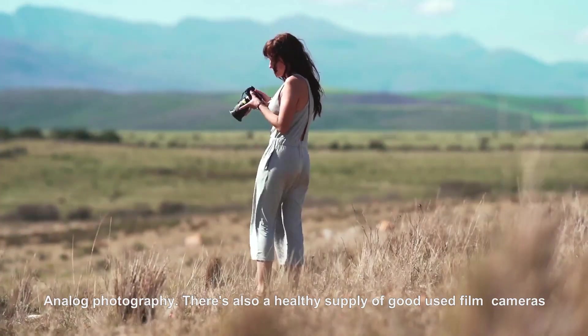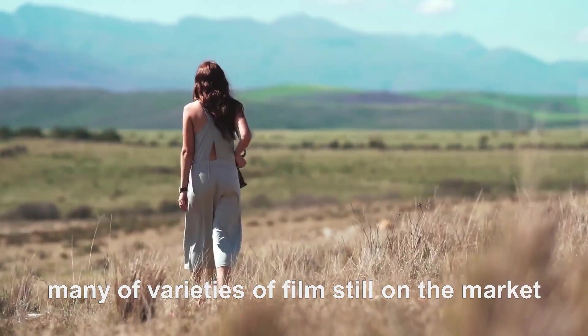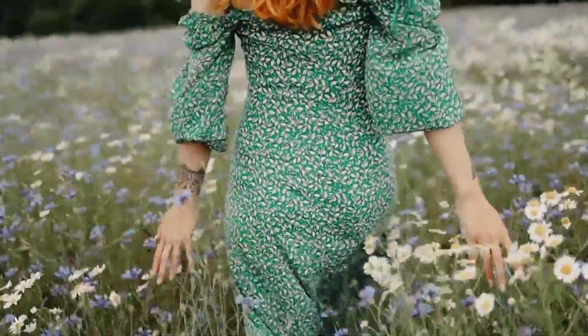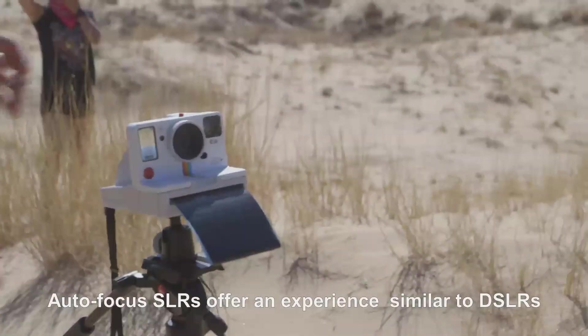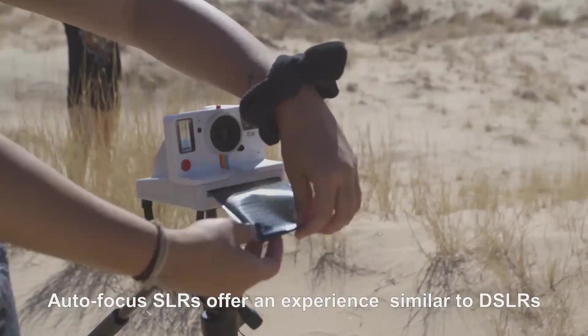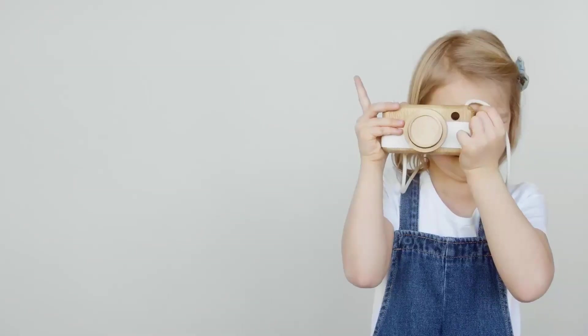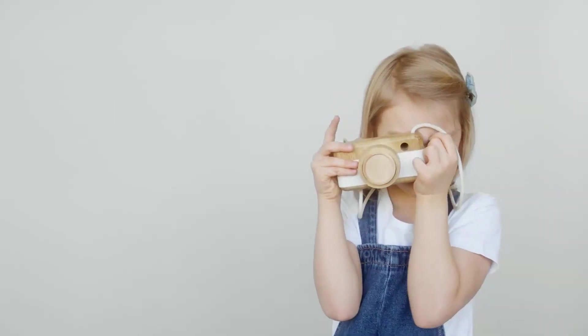There's also a healthy supply of good used film cameras, and many varieties of film still on the market. If you're a more experienced photographer, you'll perhaps want an SLR or rangefinder that allows you to take more creative control. Autofocus SLRs offer an experience similar to DSLRs, while manual focus, manual wind cameras require more involvement and present an enjoyable challenge.